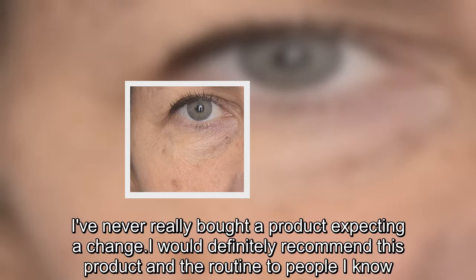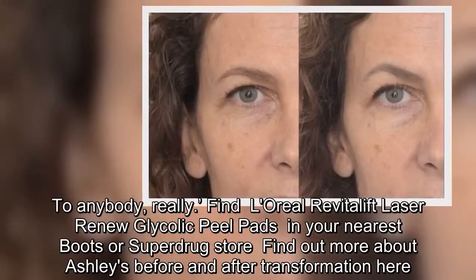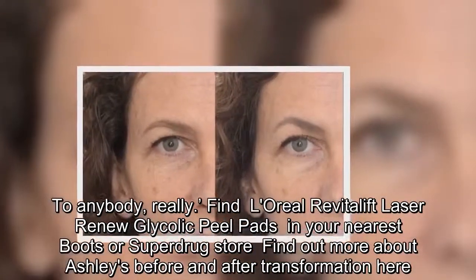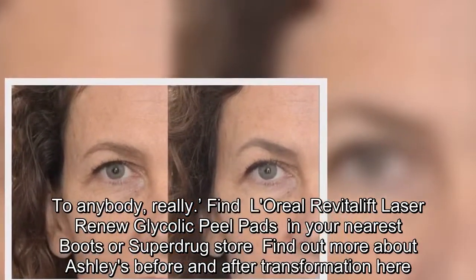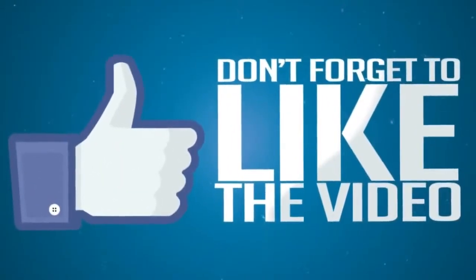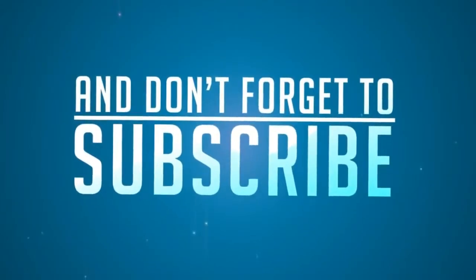To anybody, really. Find L'Oreal Revitolift Laser Renew Glycolic Peel Pads in your nearest Boots or Superdrug store. Find out more about Ashley's before and after transformation, and find L'Oreal Revitolift Laser Renew Glycolic Peel Pads in your pocket.